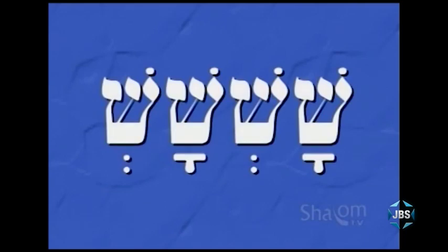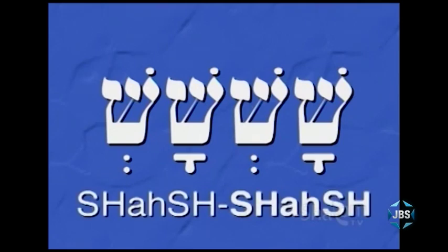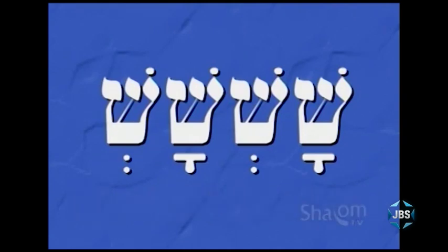How about this nonsense word? Take a look at it — take your time. It's really simply a two-syllable word, but each syllable ends in a silent shvah. How would you pronounce it? If you said shash-SHASH — a bit of a tongue twister, and Hebrew words are rarely this difficult to pronounce — you are correct. Both syllables end with letters that have silent shvahs; both syllables are closed syllables.